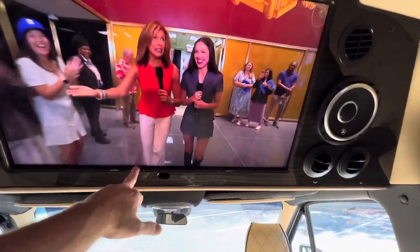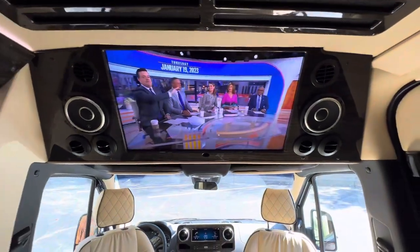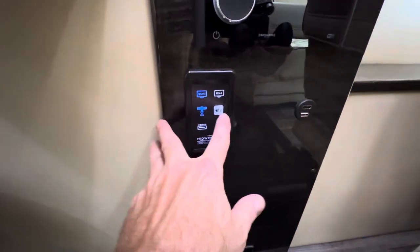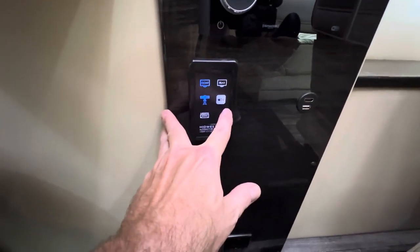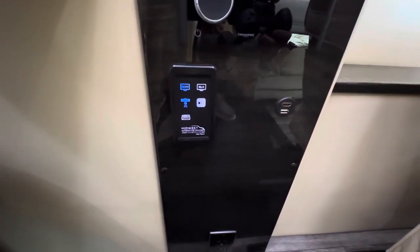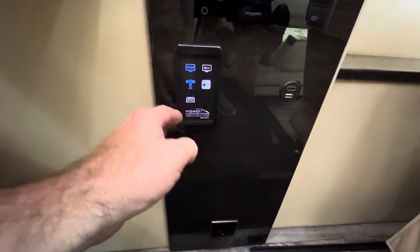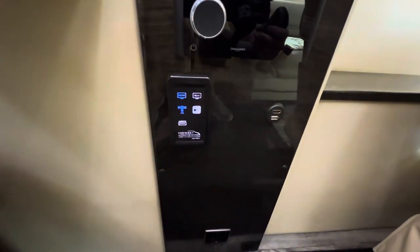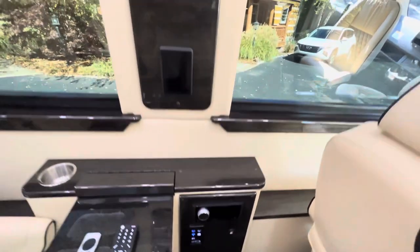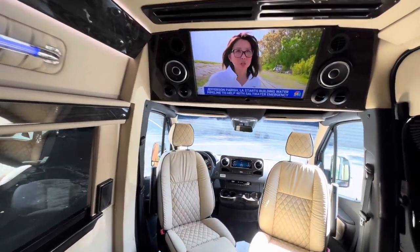Entertainment center up front — it looks to be about a 32-inch flat screen, and it's a smart TV, with speakers both front and back. This is your media center area — it has Apple CarPlay. The TVs are smart devices. There's no satellite on this, but if you want one, there's a prep for it. You can Bluetooth through this and if you want to stream something on one of your smart devices, you can pick which TV — the front or the rear. Pretty cool system.